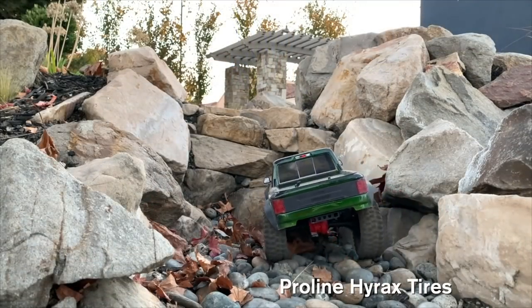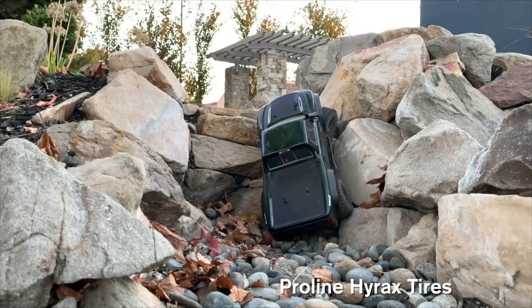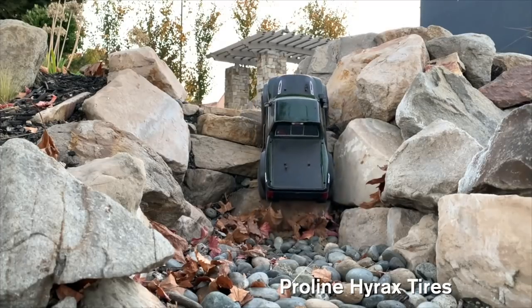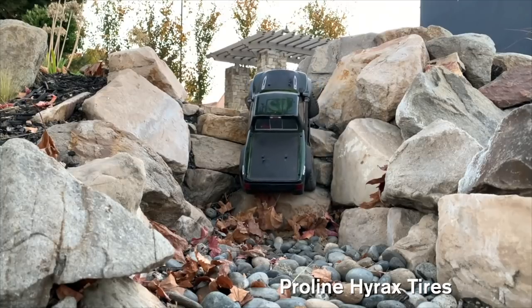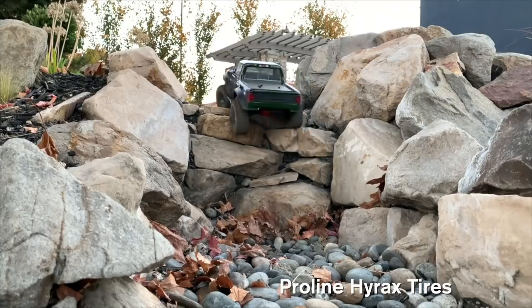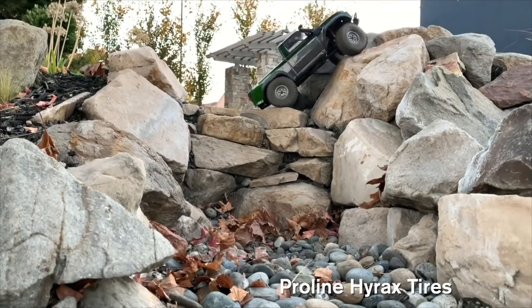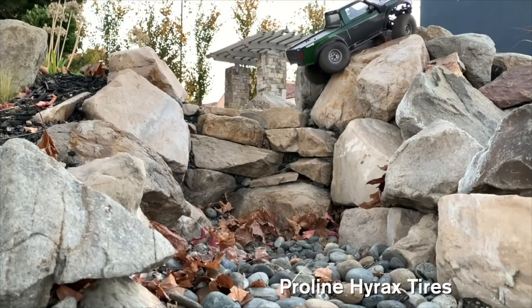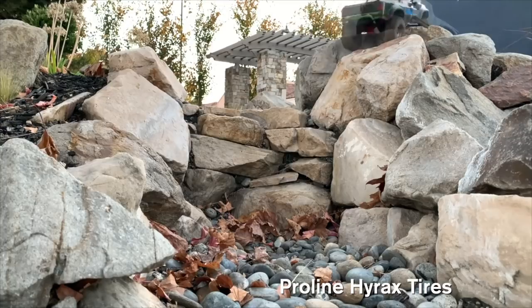Here's the Proline Hyrax. Very deliberate once again, no throttling. And once it gets a hold, it's a little backup and then gets an angle on this big one, wedges the right front into that rock, and gets up and over. Really impressive for both of these tires.